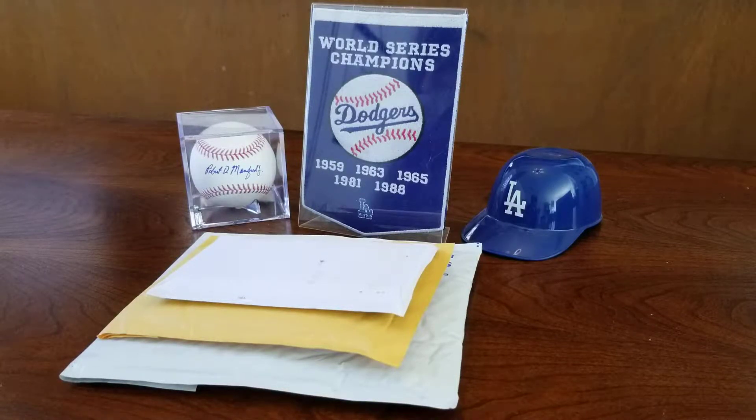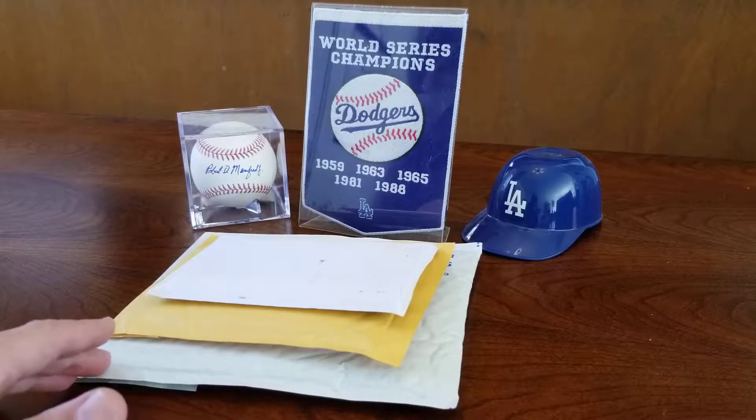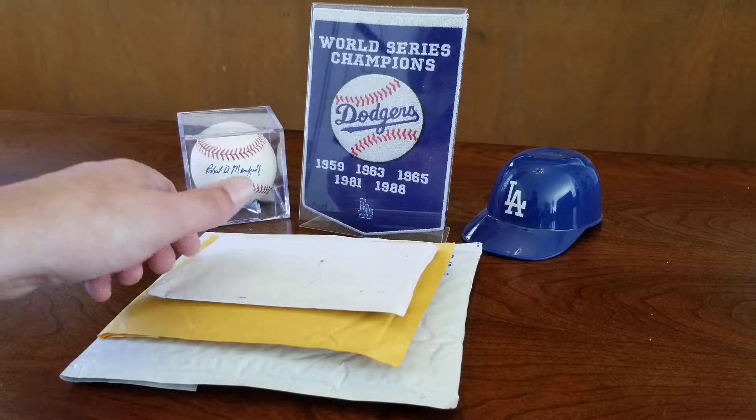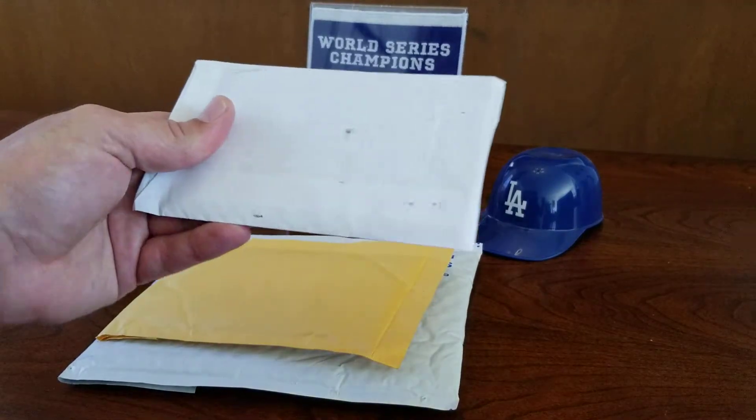Hello everybody and welcome back to Aaron's Sports Cards. Today I've got a three package mail day as well as a few other cards that I picked up within the last few weeks from different sources. Let's go ahead and first rip into these three mail day packages and see what we got.